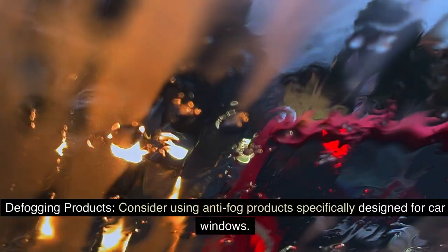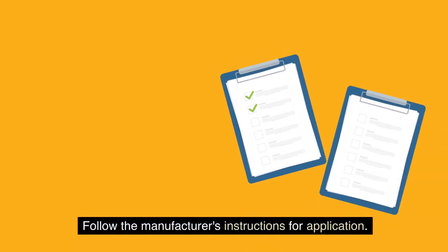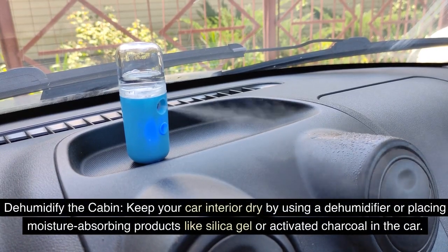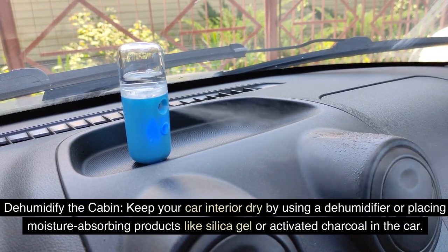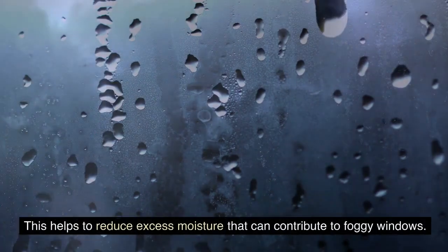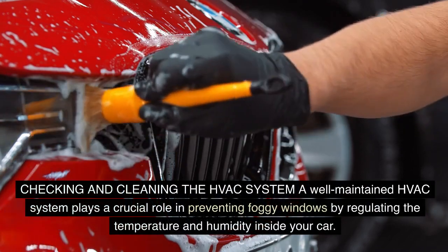Consider using anti-fog products specifically designed for car windows. These products create a thin protective layer that helps prevent fog formation — follow the manufacturer's instructions for application. Additionally, keep your car interior dry by using a dehumidifier or placing moisture-absorbing products like silica gel or activated charcoal in the car to reduce excess moisture.